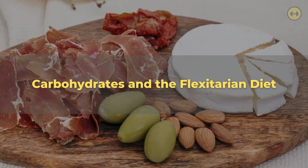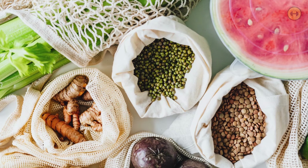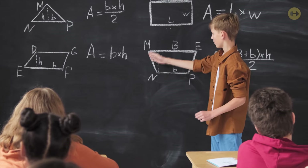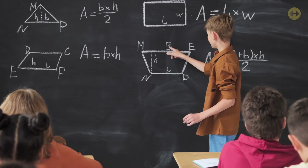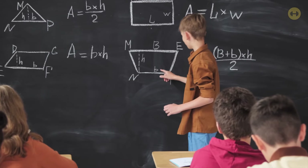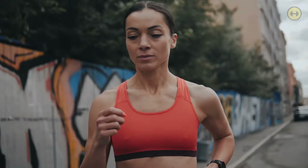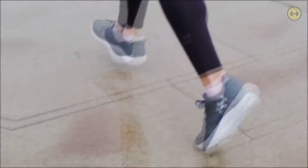Flexitarians typically eat a primarily plant-based diet with less meat than the average person. The flexitarian diet is becoming more popular because it doesn't exclude any food groups, and it has been proven to be a sustainable diet that can help people lose weight. Carbohydrates are vital nutrients in the human diet — a source of energy and essential for brain function, especially in children where they can help with learning and memory. The role of carbohydrates in the flexitarian diet is to provide enough energy during activity or exercise.